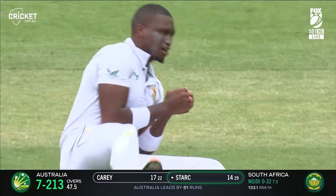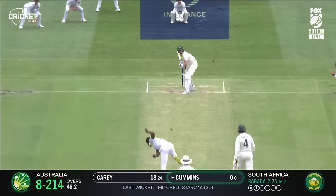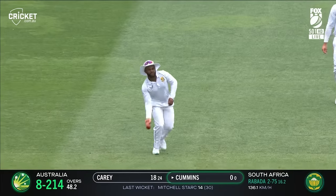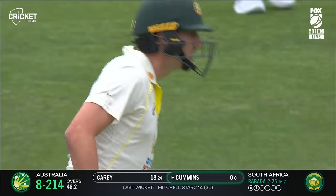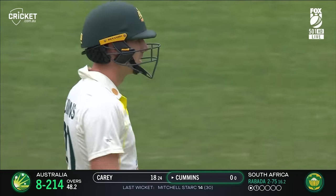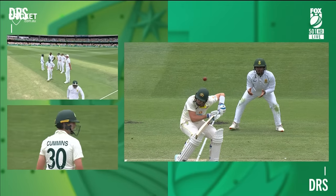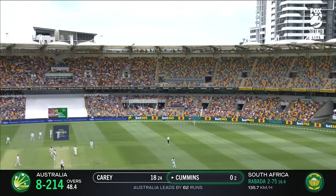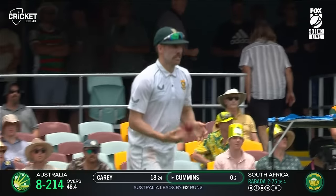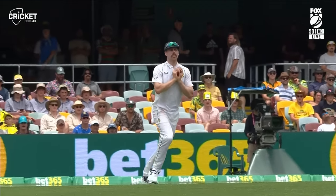Has he got him? He has. That's an excellent return catch from Lungi Ngidi. That is so hard to do. That has been drilled back by Mitch Stark. It's nasty and it might be out. Did it catch a bit of glove? It's been given out. And Cummins has reviewed straight away. Clearly the ball is off the arm guard. This time he has a swipe at one — man tracking back and taking comfortably. An uncomfortable few deliveries there for the Australian skipper.